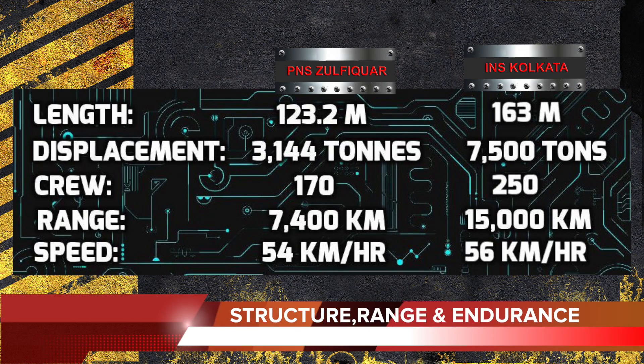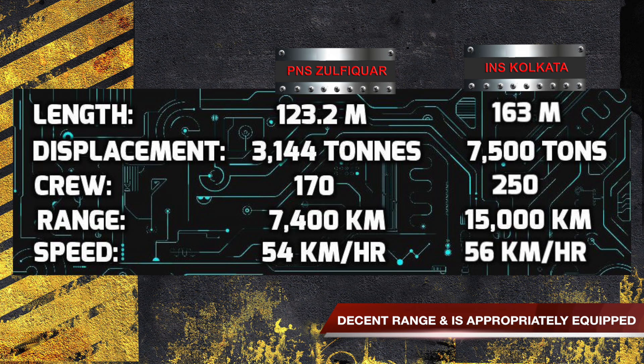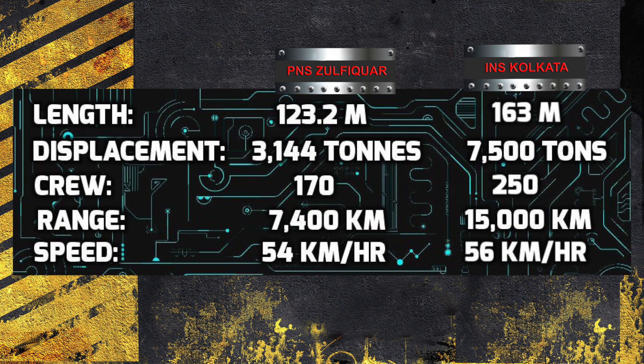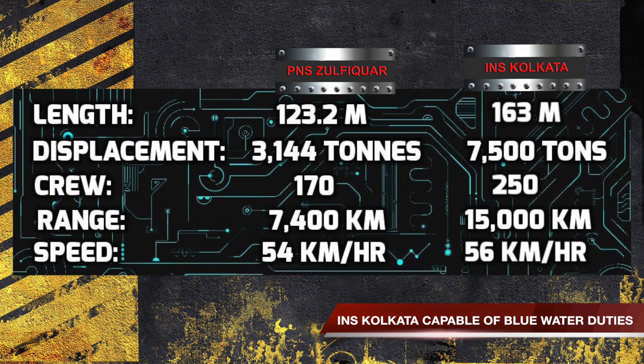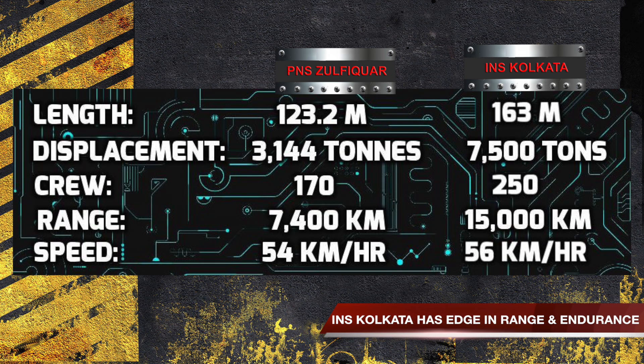As we can see from the above data, PNS Zulfikr is a relatively smaller ship when compared with INS Kolkata, but has a decent range and is appropriately equipped to confront any enemy ship in the vicinity of Pakistan's coast. INS Kolkata has been designed to venture far away from India's coast and is capable of blue water duties as well. The structures of both ships are designed to have a low radar cross section, and neither holds any distinct edge over the other in this aspect. INS Kolkata has a distinct advantage in regards to range and endurance, but this advantage is not expected to be a game changer, as Pakistan and India are neighbors and both ships have the required range and endurance to move close to the rival's coastline.